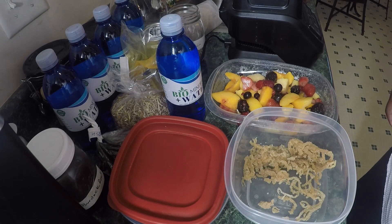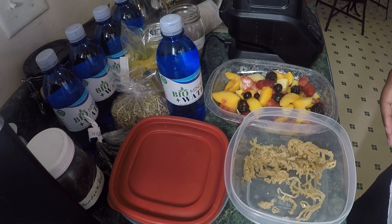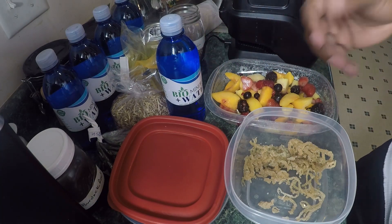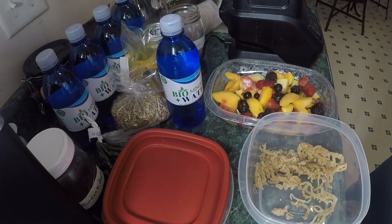Peace, what up fam, welcome to another edition of Are You Alkaline Today. We are going to make a smoothie using Irish moss, some alkaline water, and most importantly elderberries that I used when I was making some elderberry syrup. So let's get into it.